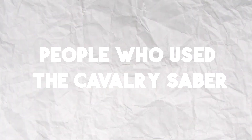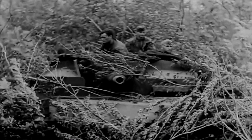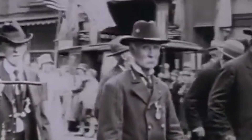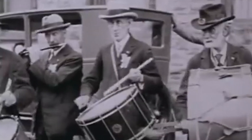The Cavalry Sabre was primarily used by cavalry troops in the United States Army during the 19th and early 20th centuries. It was a standard-issue weapon for most cavalry units, and soldiers were often trained extensively in its use. In addition to its military use, the Cavalry Sabre also became popular among civilians in the Wild West, where it was often carried as a symbol of personal protection or used in duels. Many famous figures of the American West, including Wild Bill Hickok and Wyatt Earp, were known to carry cavalry sabres.